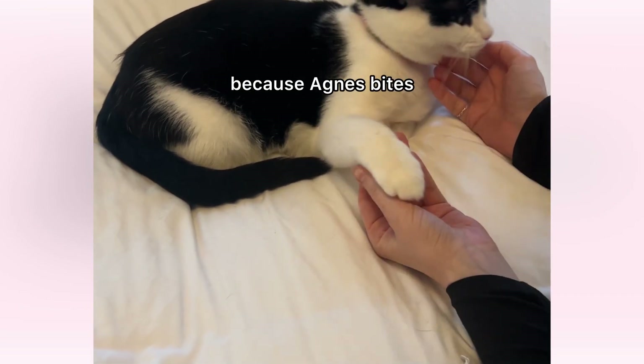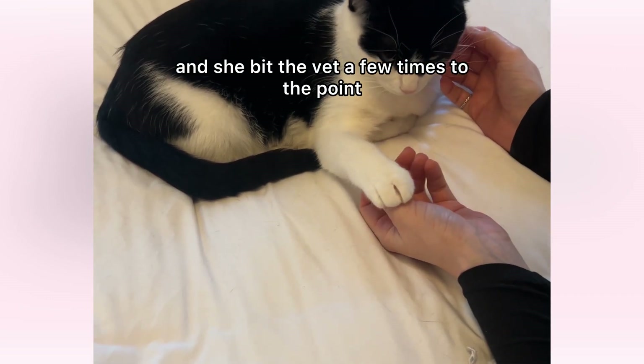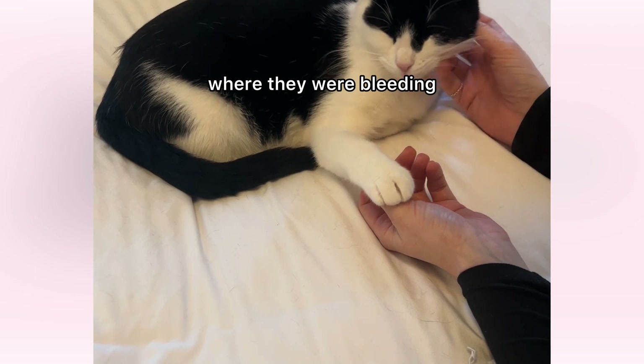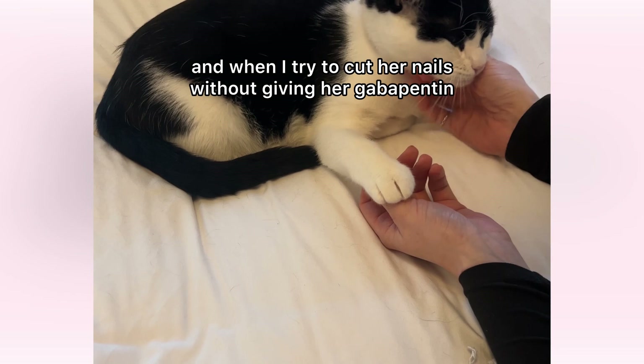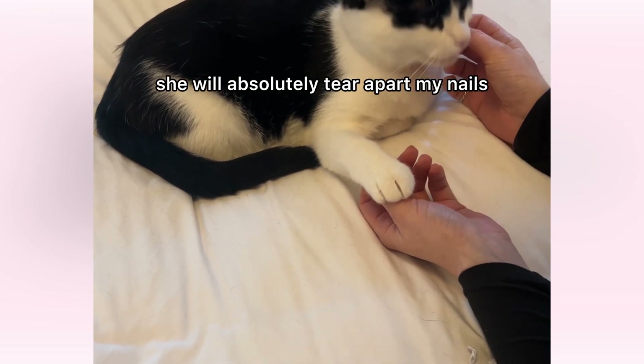My vet had recommended it to me because Agnes bites, and she bit the vet a few times to the point where they were bleeding. She tends to bite me a lot too, and when I try to cut her nails without giving her gabapentin, she will absolutely tear apart my arms.